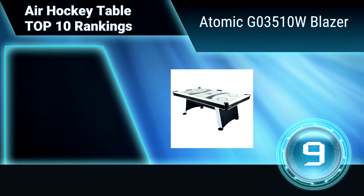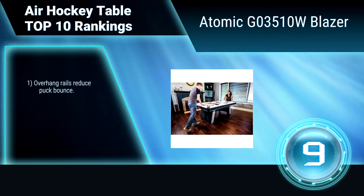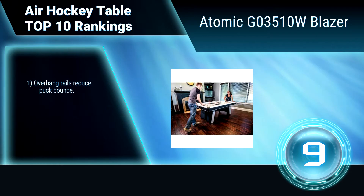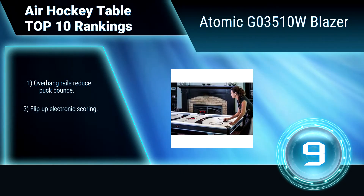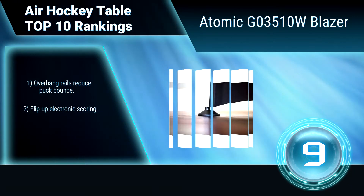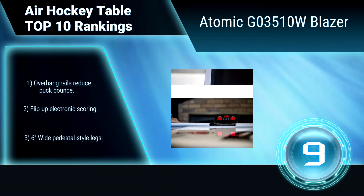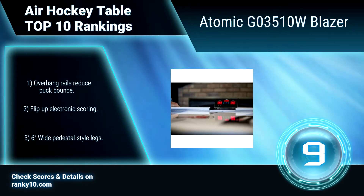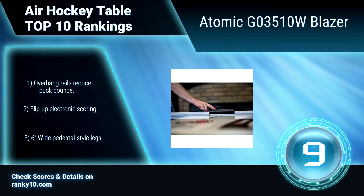Ranking number 9: Atomic G03510W, Blazer. This is a solid air hockey table with advanced performance features that add another level of excitement to table hockey. It features 4.5 inch MDF aprons, PVC laminated playfield, and 5 inch wide leg levers. Overhang rails reduce puck bounce. Flip up electronic scoring. Wide pedestal style legs.